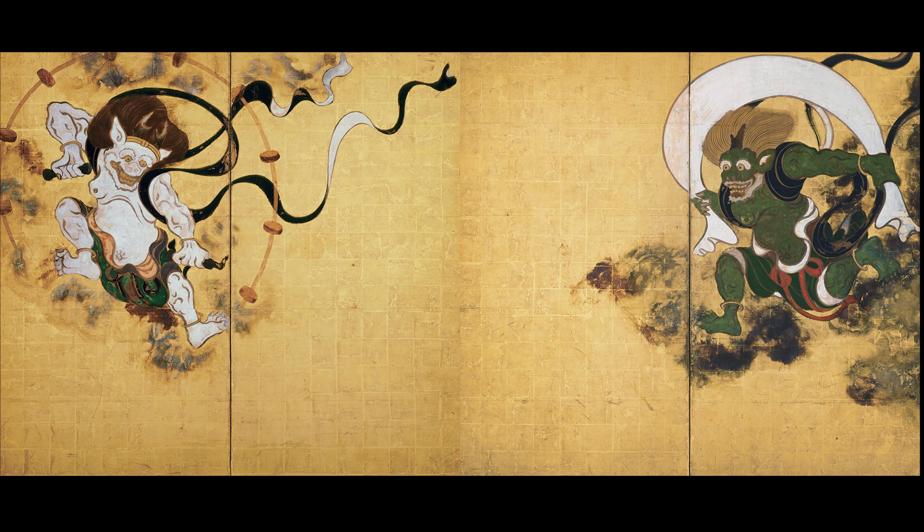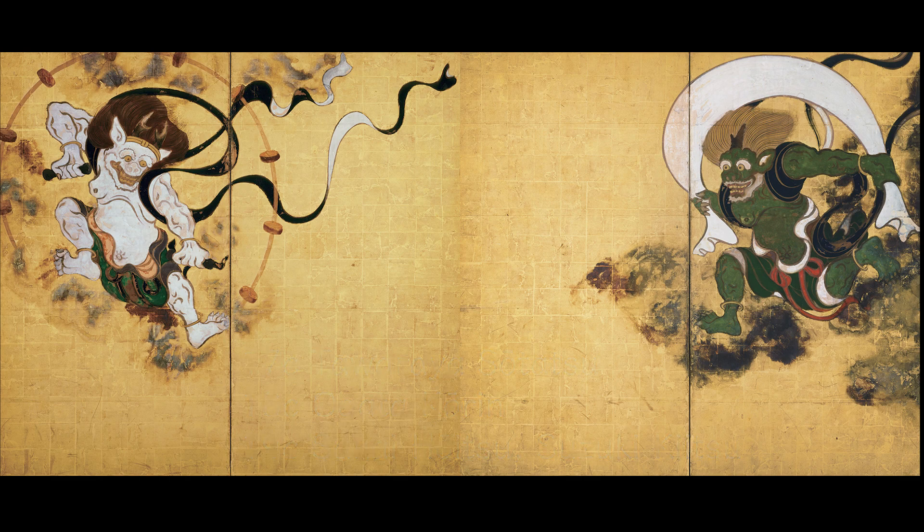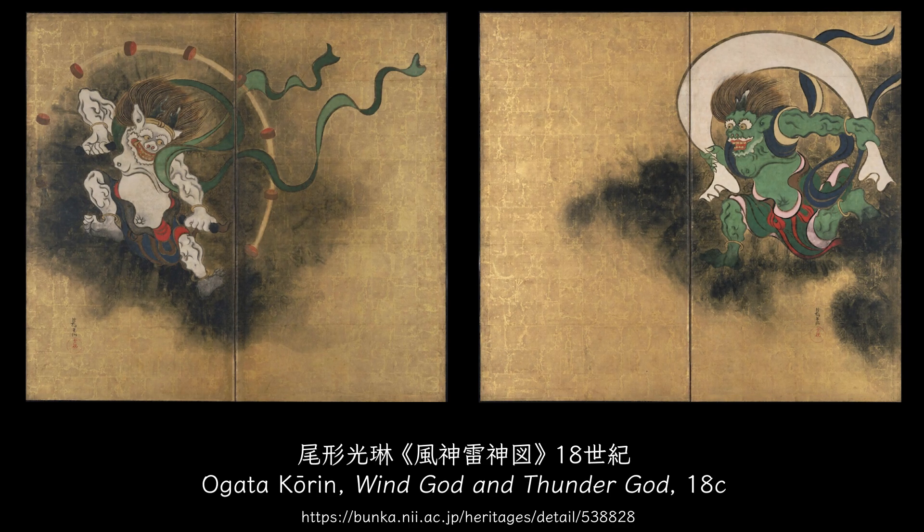The wind god and thunder god painting has been inherited as if it were a symbol of Rinpa painters. First, Ogata Kōrin reproduced Soutatsu's painting in the 18th century. Kōrin faithfully reproduced Soutatsu's wind god and thunder god, except that in this picture, the two gods are making eye contact.